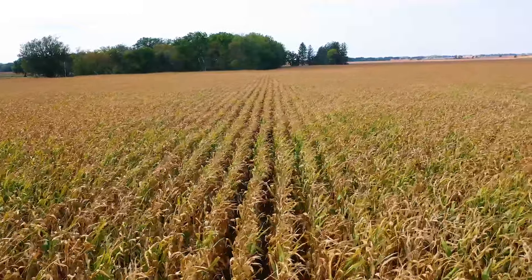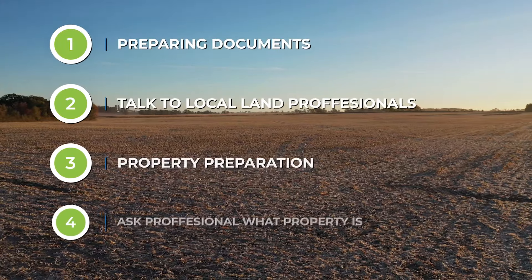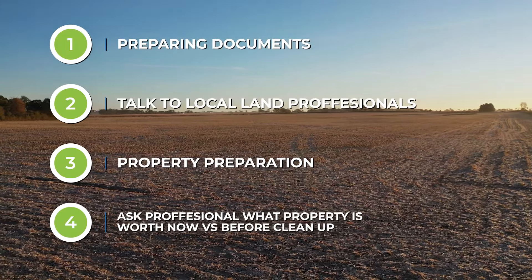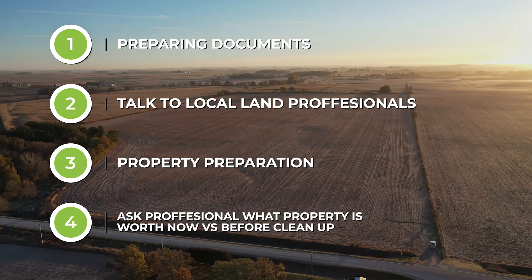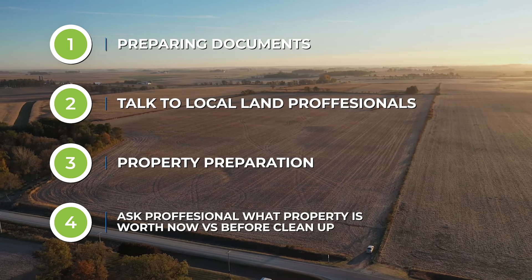The fourth thing catches a lot of sellers by surprise when they have a long list of projects. When preparing to sell a farm or piece of land real estate, definitely ask the real estate professional how the property would sell currently in its current state versus a list of all the things they would recommend you clean up. When you look at equipment, driveways being too small, a septic system that needs to be replaced, or a long list of other things — ask the agent to give you a price with those improvements and a price without.